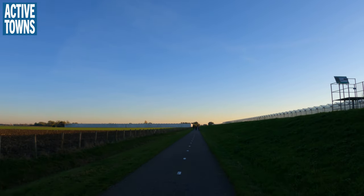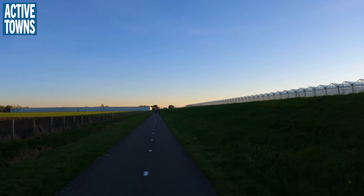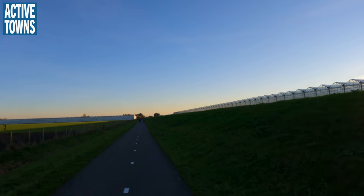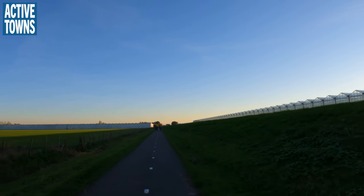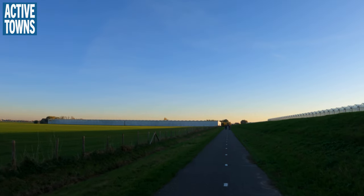But until such time, we'll just ride on this nice fietspad. Can't really see it, but that mound represents where the canal is — the canal's just on the other side. You can see some of the irrigation canals feeding the farmland here.